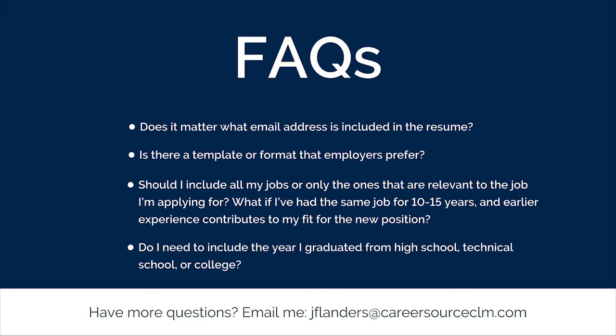The next question is: should I include all my jobs on my job-specific resume, or only the ones that are relevant to the job I'm applying for? What if I've had the same job for 10 to 15 years and my earlier experience contributes to my best fit for the position? The answer is this: remember, when you complete an online employer application, most will require you to provide the last 10 years of your work experience. It's a legal document, so now is not a time to leave things out. Your job-specific resume should include your 10-year work history. However, your career coach can offer options on how to showcase your most relevant experience when it's not one of your most recent work experiences.